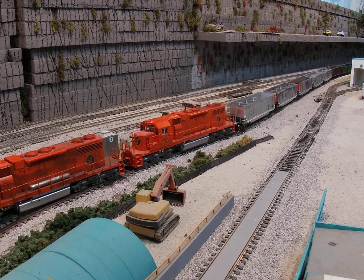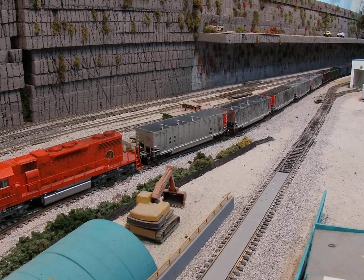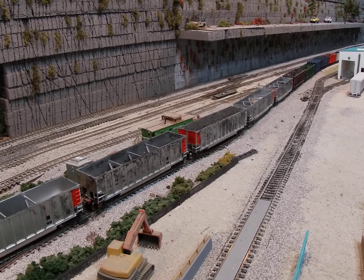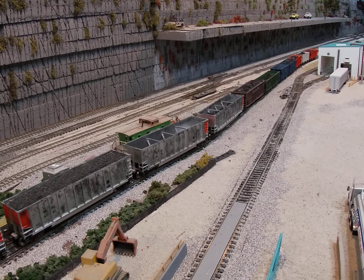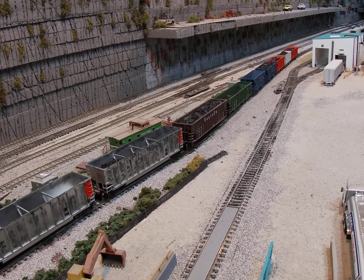We'll do a little bit of drone footage too. These will be the cars. We'll probably drop off the last two cars at the end.